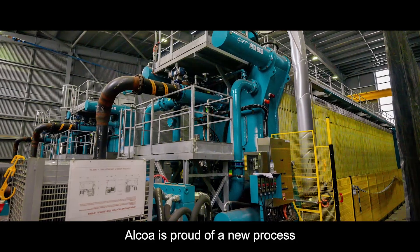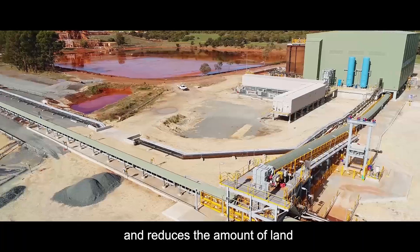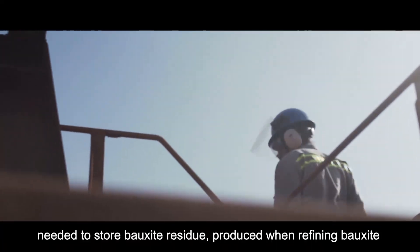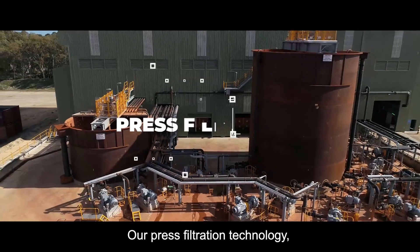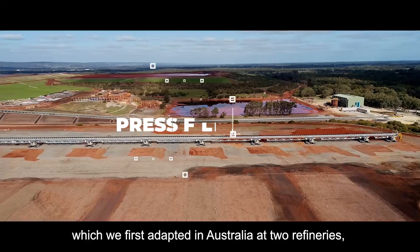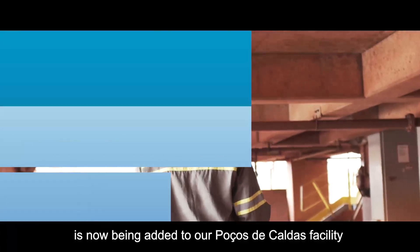Alcoa is proud of a new process that saves water and reduces the amount of land needed to store bauxite residue produced when refining bauxite into alumina and aluminum. Our press filtration technology, which we first adapted in Australia at two refineries, is now being added to our Poços de Caldas facility in Brazil.